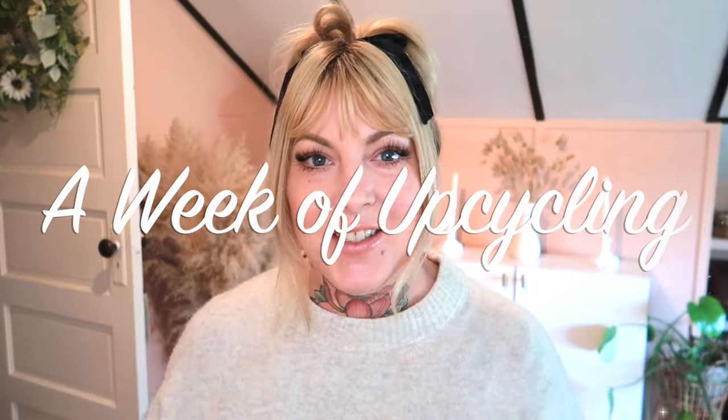Hello everybody and welcome back to another weekly vlog. I'm so excited to get started because I have some fun projects happening this week. It is a week of upcycling — that's what I'll title this. I have some stuff I want to upcycle this week and I thought that would be a fun main topic.